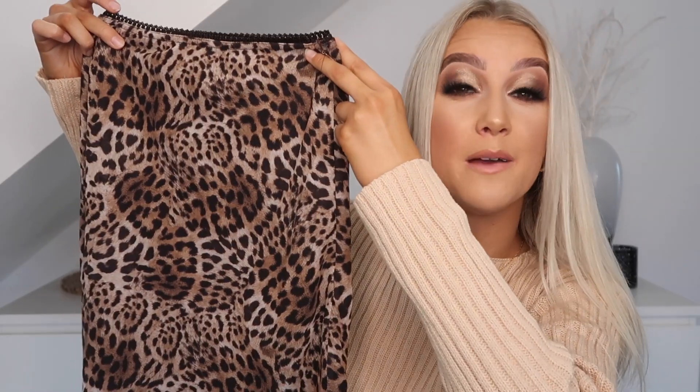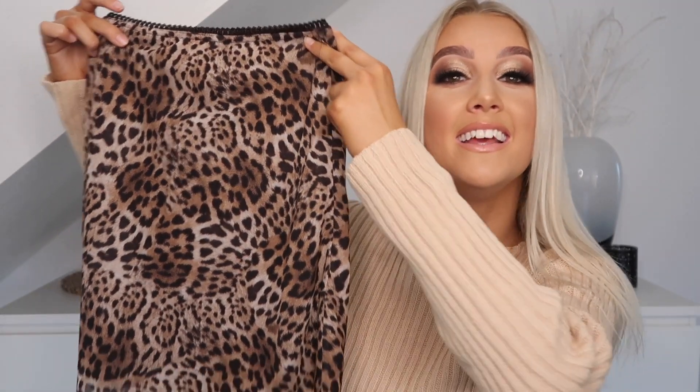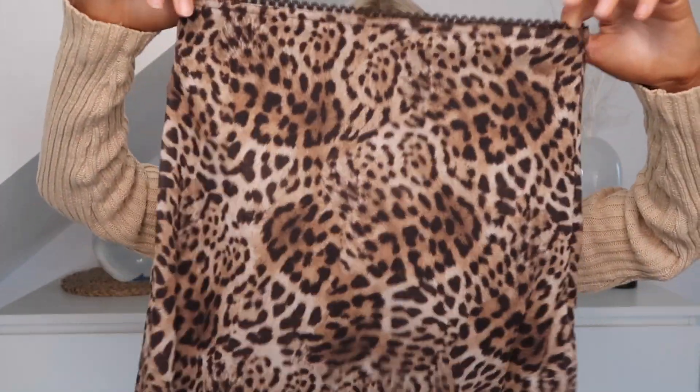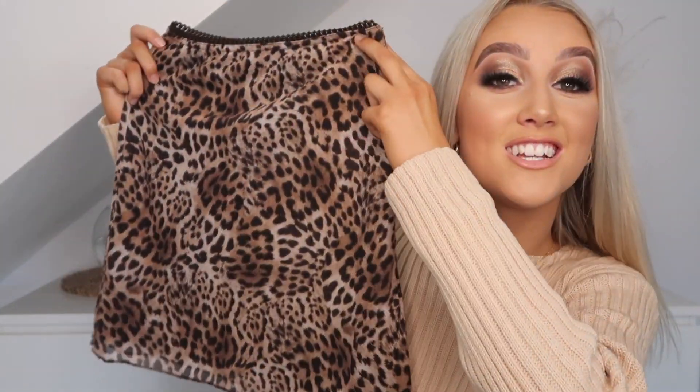I thought that top would go really nicely with this skirt. It's called the Vinay Mini Skirt in leopard print — so cool. The material is really nice as well. It's tight around the waist, which I really enjoy. I chose this one out in a size 6 and it fits me perfectly.